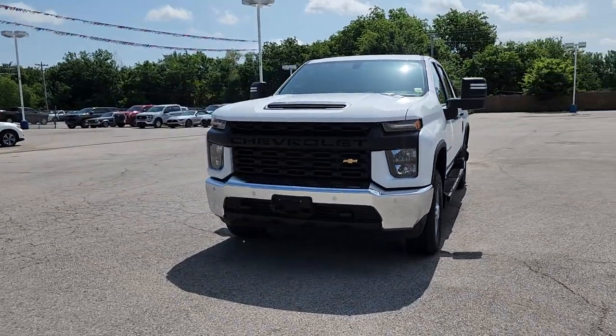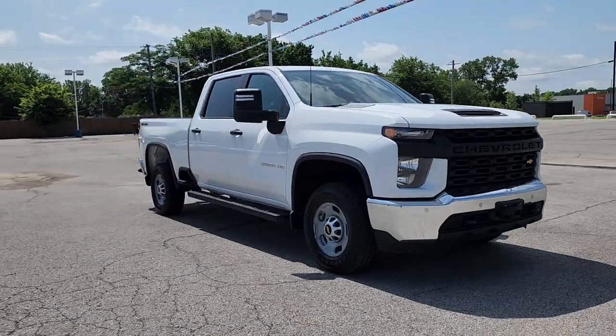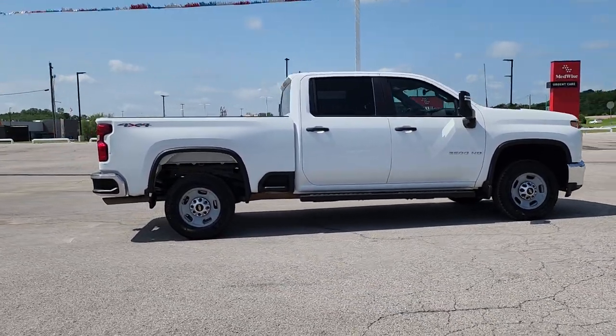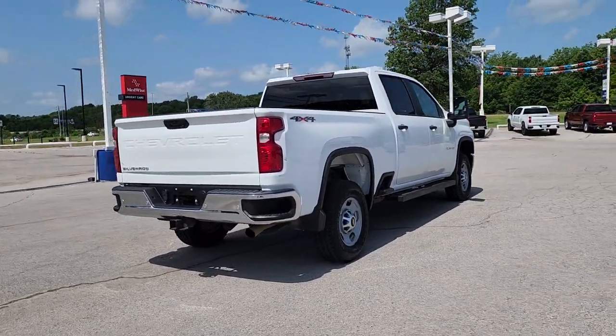You just found the 2021 Chevrolet Silverado. This vehicle is an outstanding buy with fewer than 70,000 miles on the odometer. Aim higher than ever in the all-new Silverado pickup, the truck that digs deep to give you more of what you want and need.